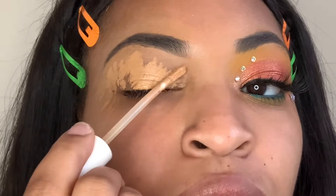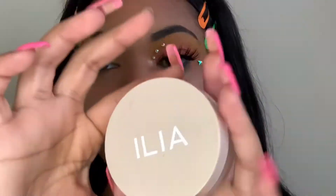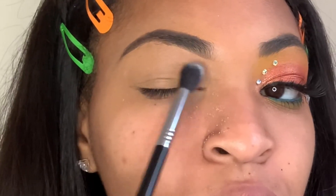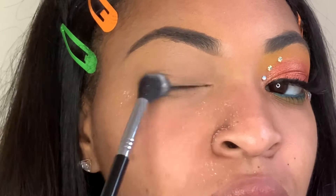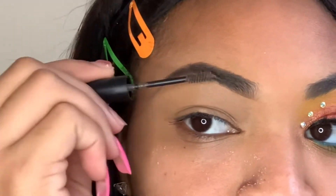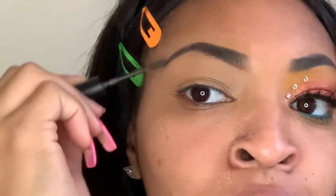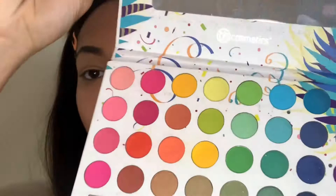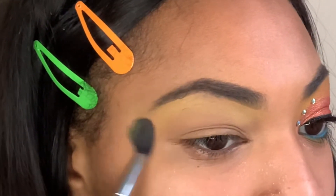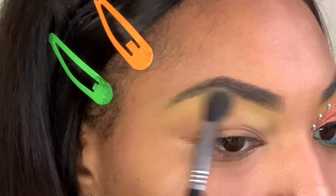I'm just going in with some Ilia Beauty Concealer, using this to give my eyes a nice foundation so that my eyeshadow really pops. And I'm setting that with some translucent powder. Next, I'm going in with some Elf Wow Brows Brow Gel just to set my brows in place. And I'm going to be using my Take Me Back to Brazil Palette by BH Cosmetics, starting with the lightest yellow shade. Unfortunately, this palette doesn't have the color names, so I'm just going to describe them.